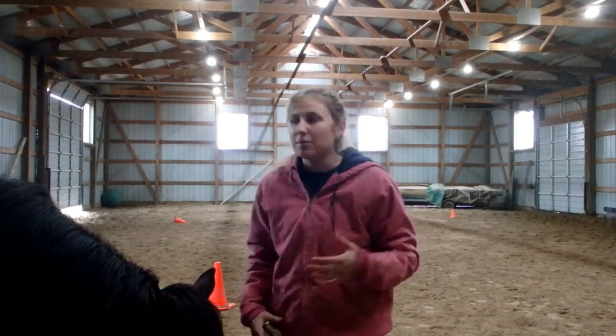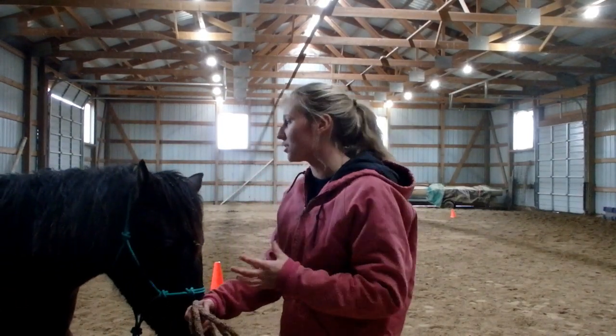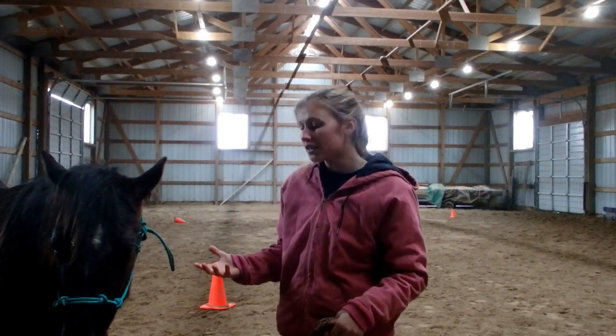That makes you an assertive trainer that knows your boundaries, and that's going to lead to a much better horse later in life. I'm all about being equal with the horse — horsemanship is not one of those 'I'm on top of you' type of things. You need to be equal with the horse and have mutual respect. But you cannot establish that until you set these boundaries and until the horse knows where he stands in this relationship. He needs to respect me for me to respect him.